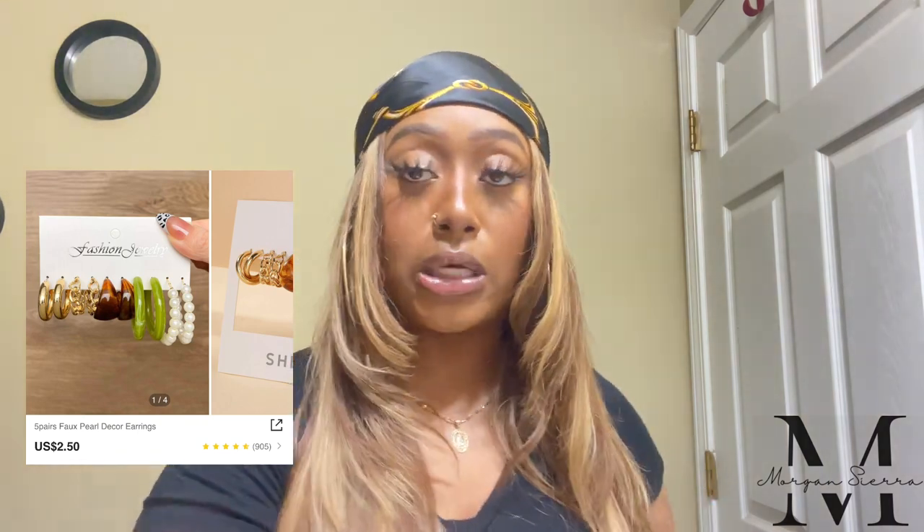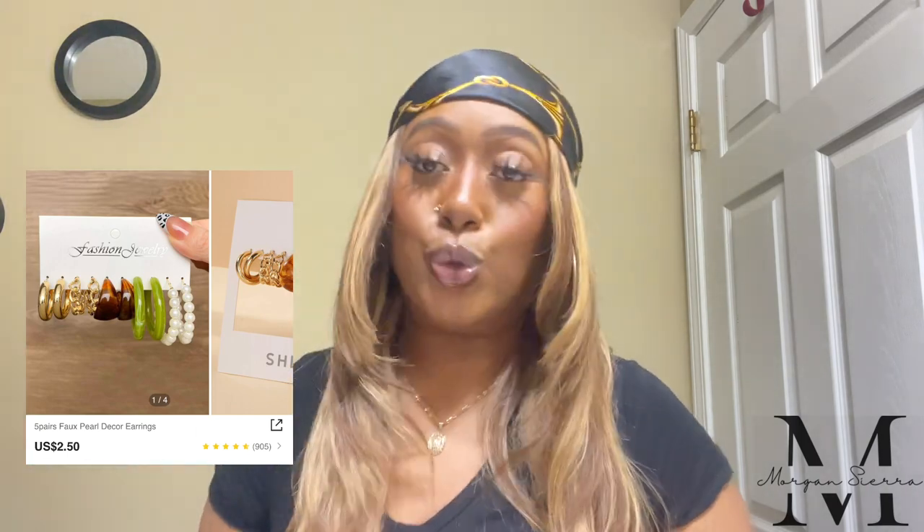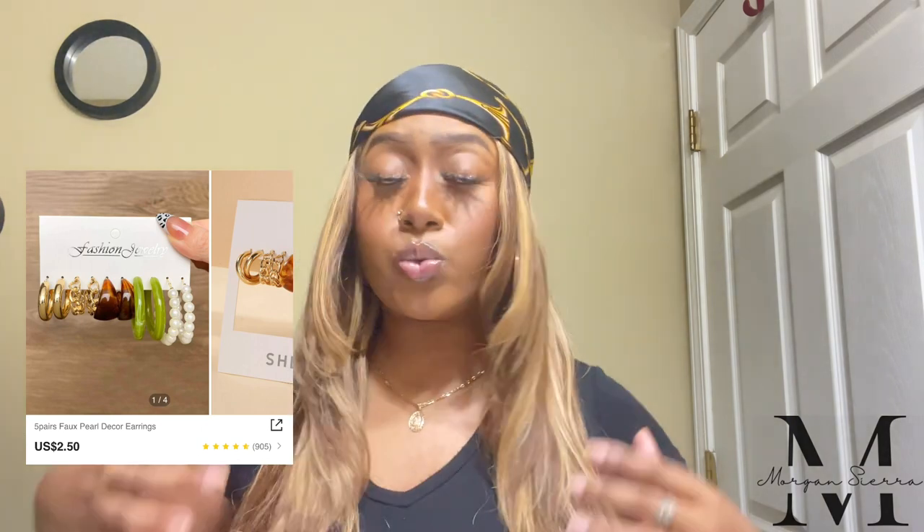I'm probably gonna go to the hair store before I leave and get some updated hoops — you just can't go wrong with hoops. They say the bigger the hoop, the bigger the... you know. All of these earrings were under four dollars for the most part. None of these earrings were over five dollars, so you cannot go wrong. It's a very affordable haul. Now we're gonna get into the nails.